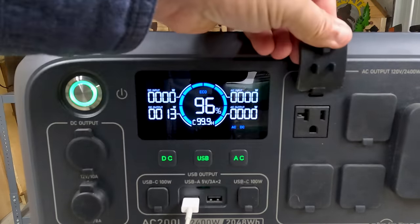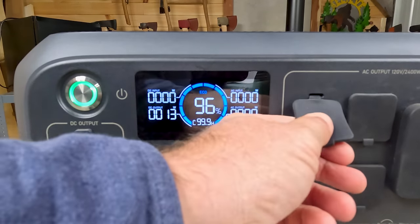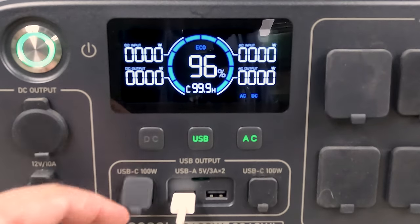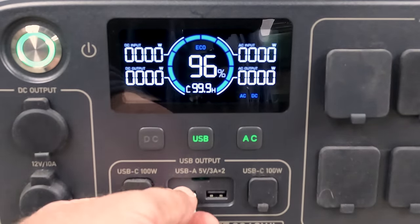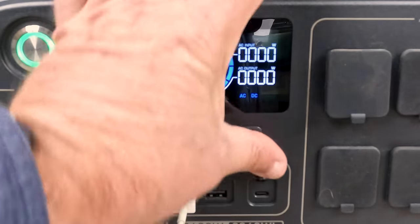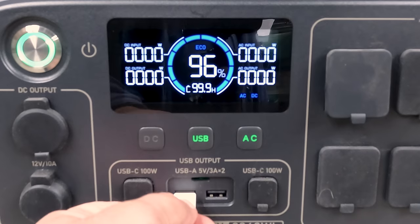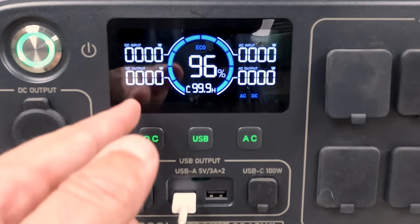Those are dust covers that go over the outlets — I usually take them off, though it's probably not ideal. We have a USB-C on this side, in the middle we have the regular USB outlets that the cell phone is hooked to, and over here we have a USB-C 100-watt port as well. Both USB-C ports are the same — a phone cord plugs right into those and works really well.